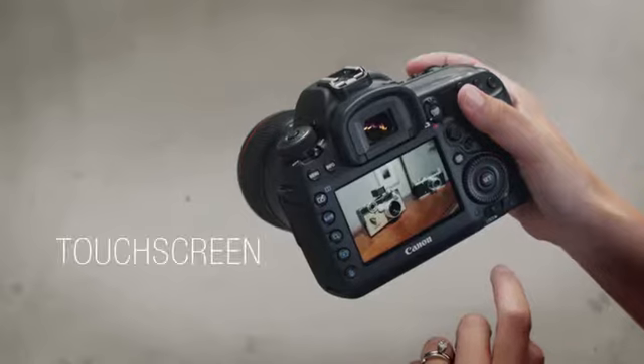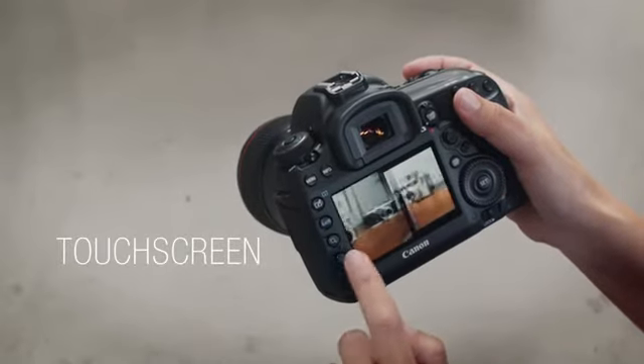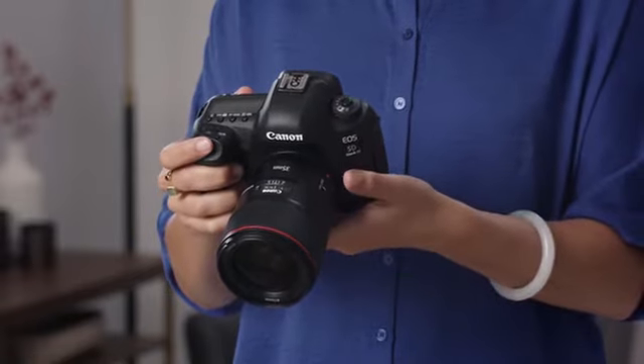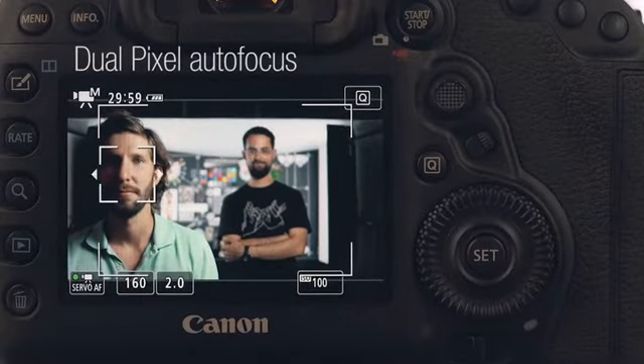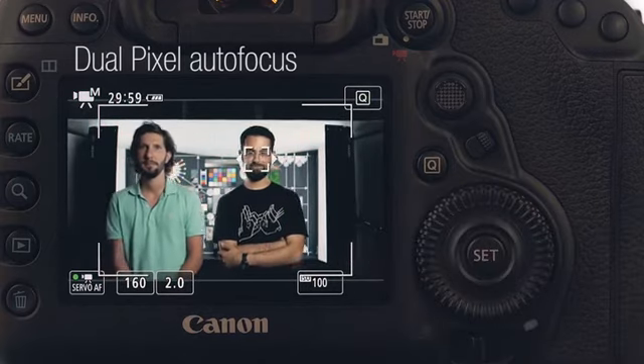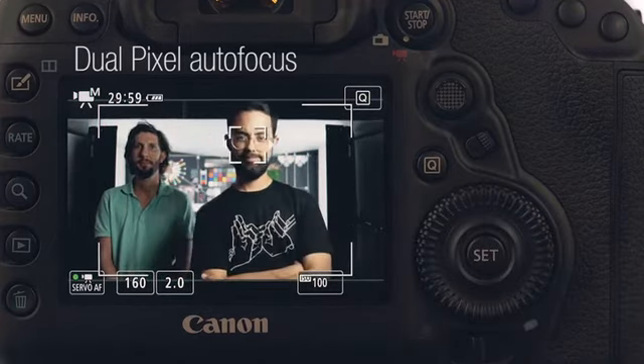We also like the new touchscreen, which adds useful features such as tap to focus. Canon's dual pixel autofocus provides reliable face detection and subject tracking in live view, while delivering the most accurate and natural looking autofocus we've seen when shooting video.